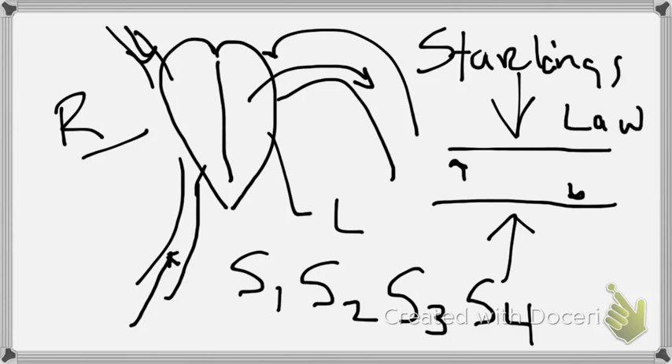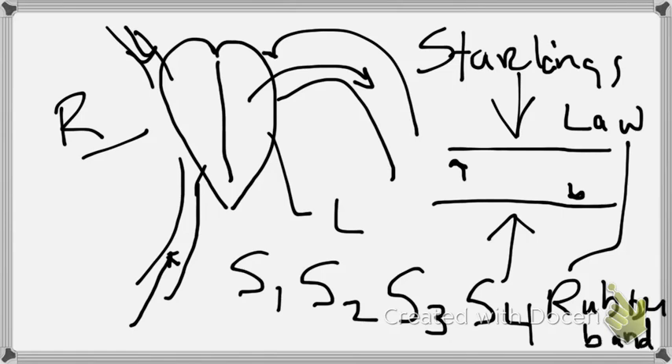The next concept is Starling's Law — what I call the rubber band law. Starling described how the heart contracts. If you stretch a rubber band and release it, it comes back to its normal place — the heart contracts and returns to its original shape. In CHF, backup in the ventricles over time stretches those ventricles, stretching the myocardium so the ventricles become enlarged.